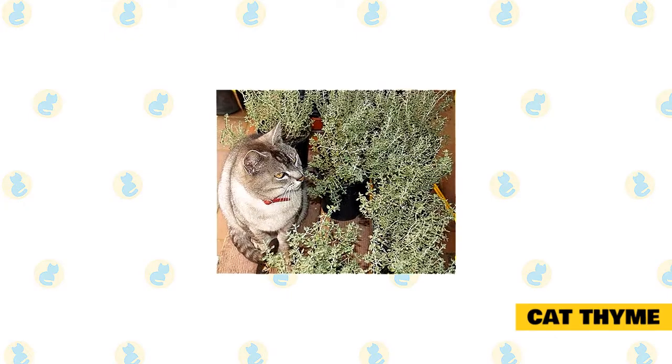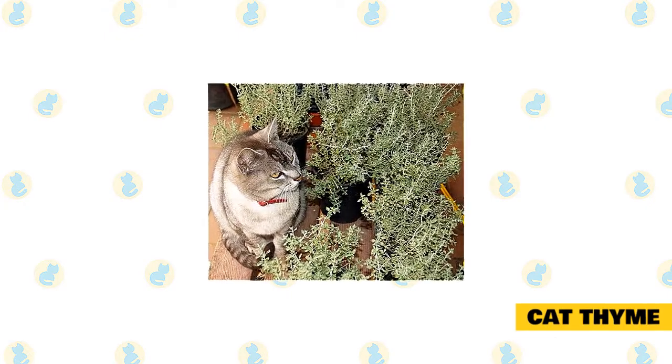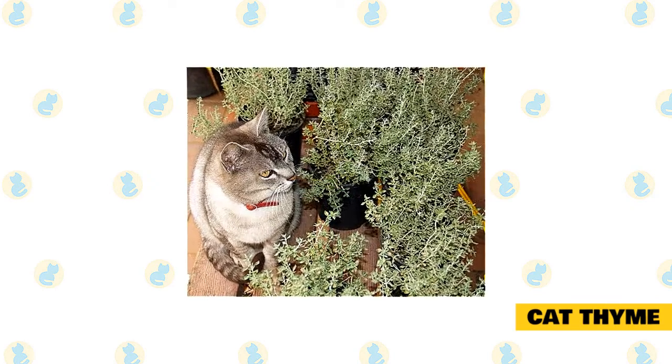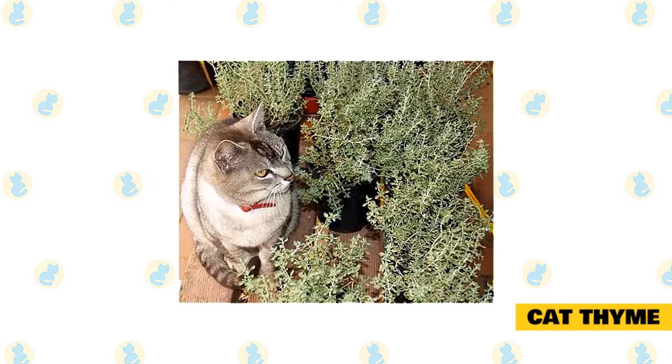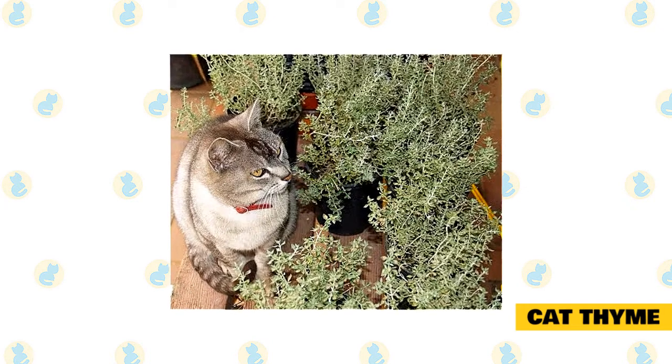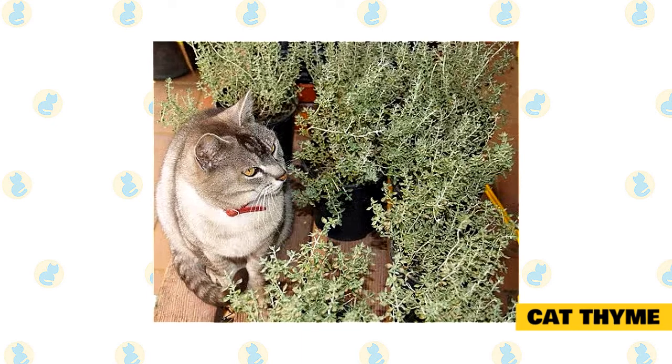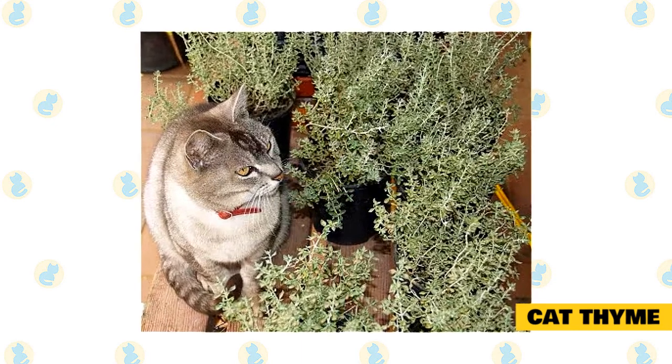Cat thyme. Your cat should experience similar soothing effects from cat thyme as they would from catnip. The main issue with cat thyme is that it can give off a disgusting odor which most people find difficult to stand. If you can handle the bad odor the herb gives off, and you have the patience to grow it — as it does take a lot longer than most other herbs — it will prove very beneficial for your kitty.